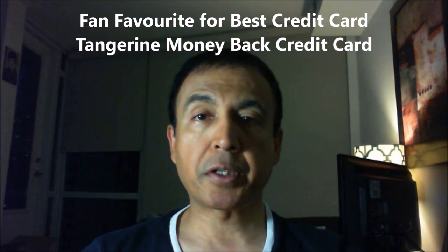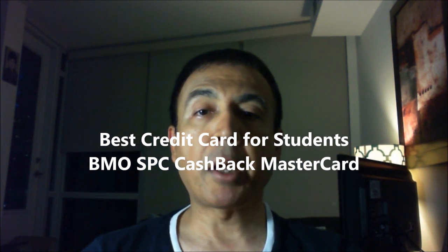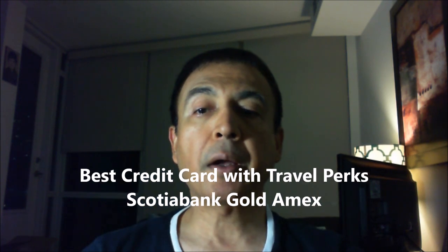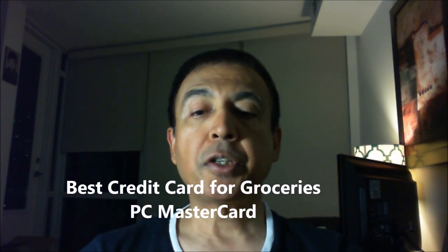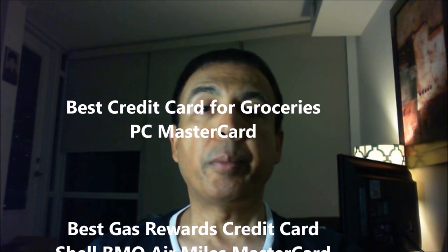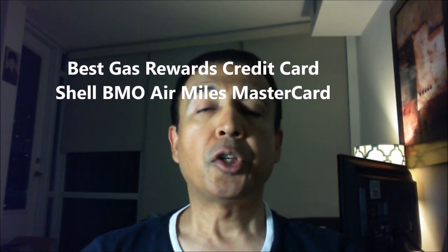Best credit card for students: BMO SPC Cashback MasterCard. Best credit card with travel perks: Scotiabank American Express Gold credit card. Best credit card for groceries: President's Choice Financial MasterCard. Best gas rewards credit card with no fee: Shell AirMiles MasterCard from BMO.